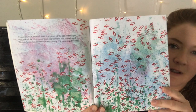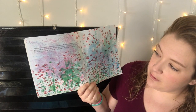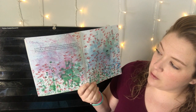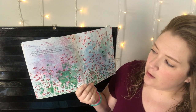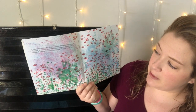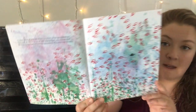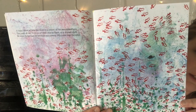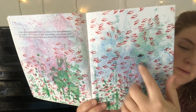Swimmy! Here's a beautiful picture. A happy school of little fish lived in a corner of the sea somewhere. They were all red. Only one of them was as black as a mussel shell. He swam faster than his brothers and sisters. His name was Swimmy. Do you see him? There he is, Swimmy!